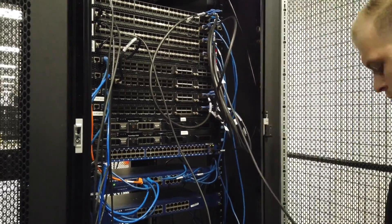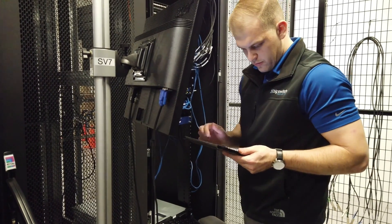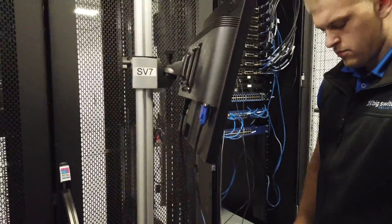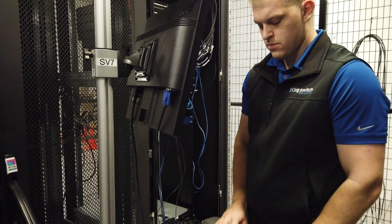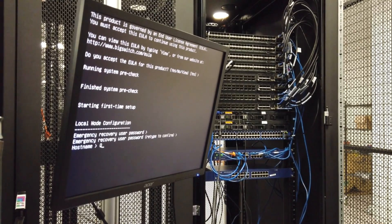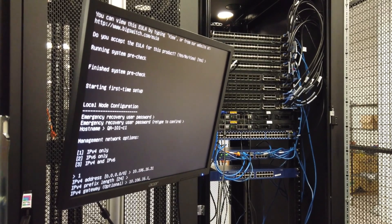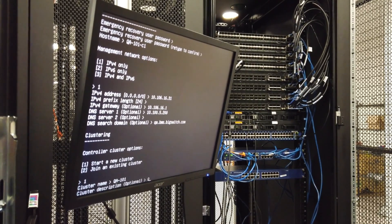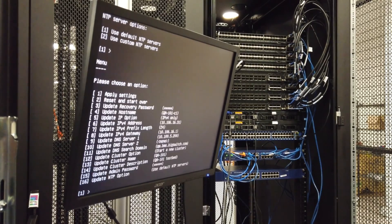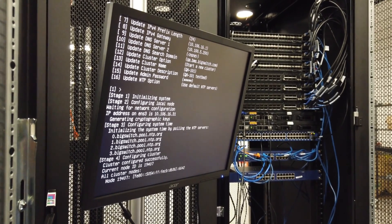When making the connections, it's convenient that I could use any port on the switches. After making the physical connections, I powered up the servers and connected the monitor and keyboard. I proceeded to configure the servers as active and standby controllers. I used the info from the bring-up instructions, such as the IP address, gateway, and the DNS server. I also gave it a cluster name and description. I proceeded to do the same thing for the second server, and configured it to join the other controller that I just set up.